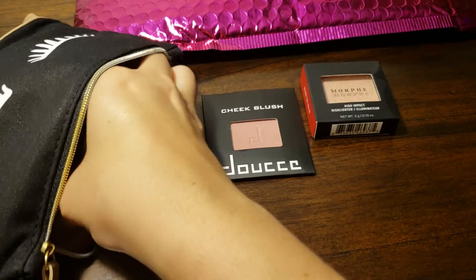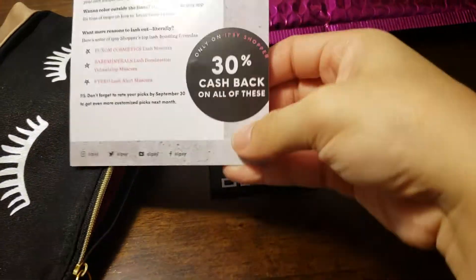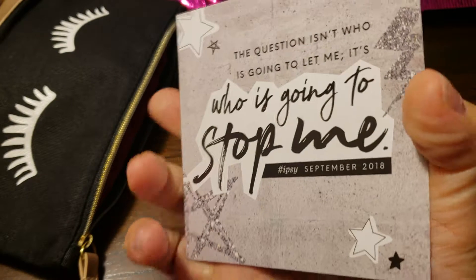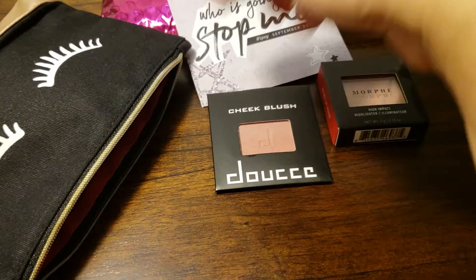Let's see what else we have. Here's the card. It has 30% cash back. The question isn't who is going to let me — it's who's going to stop me. Interesting.